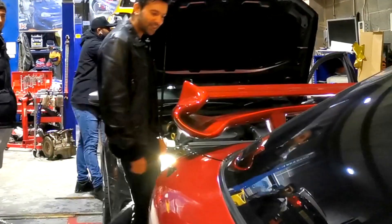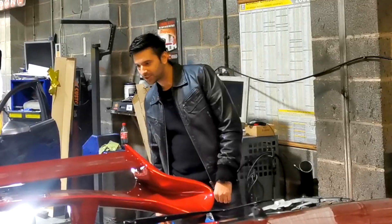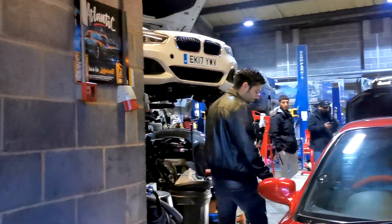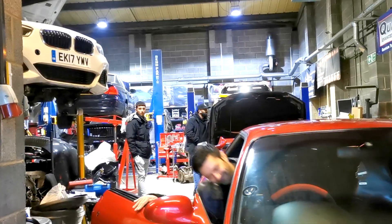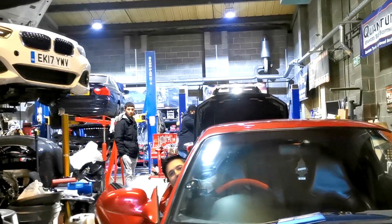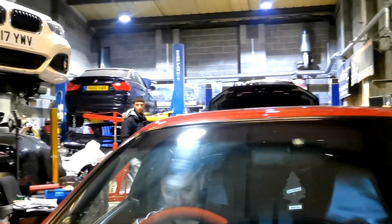Well done guys. I'm happy — this looks good. Feels good, didn't it? To be back in the car, back where it belongs. Listen to the exhaust. Let's see his reaction.